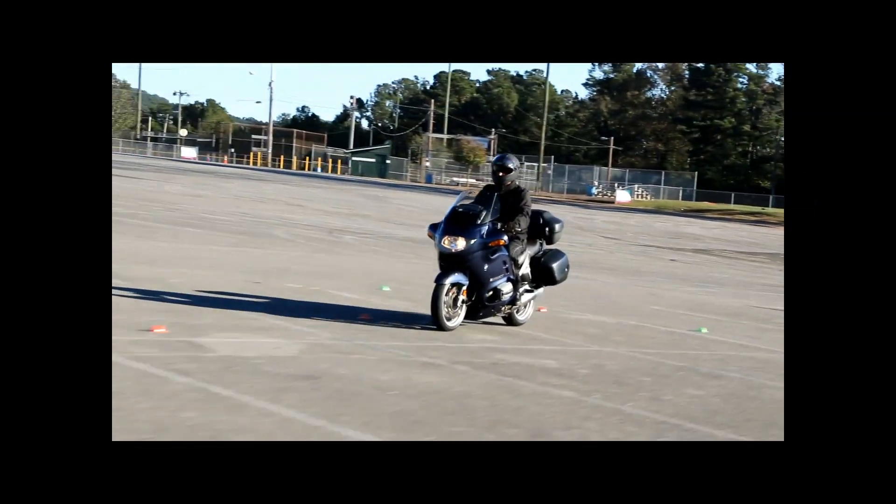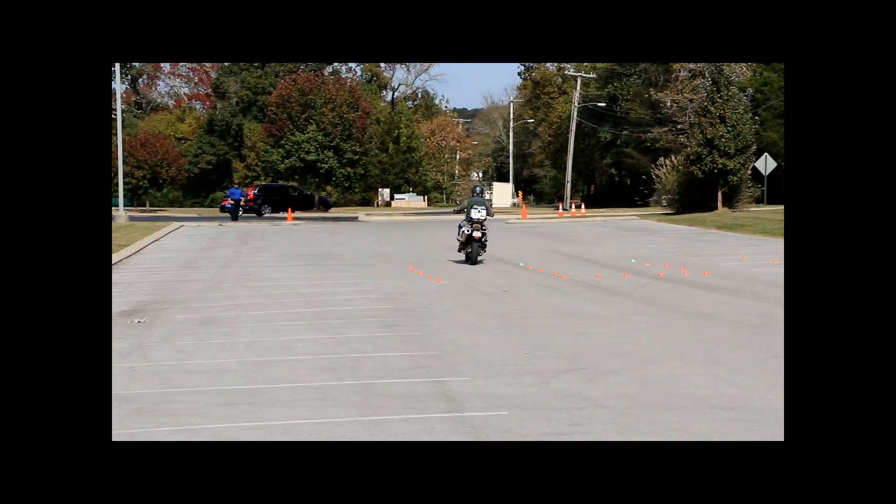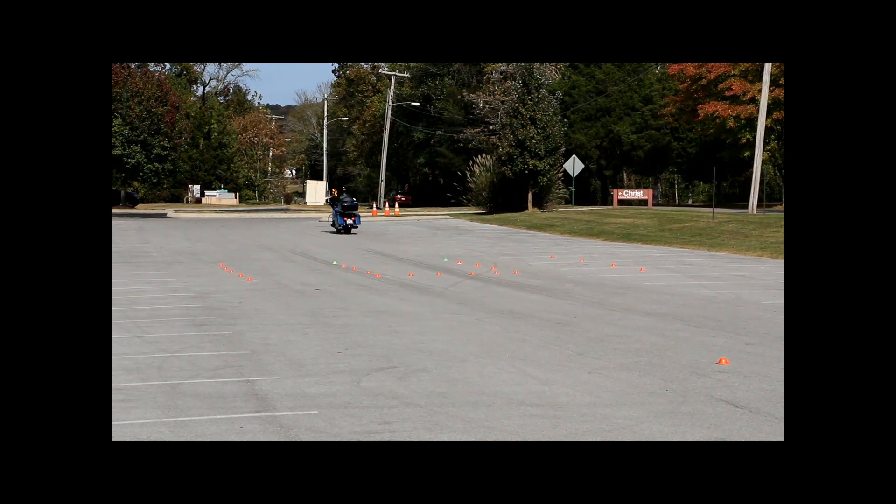Remember to practice all of your evasive maneuver skills and practice them often. These skills are perishable and doing them once in a class will not give you the muscle memory needed to flawlessly execute the required maneuvers on the street.